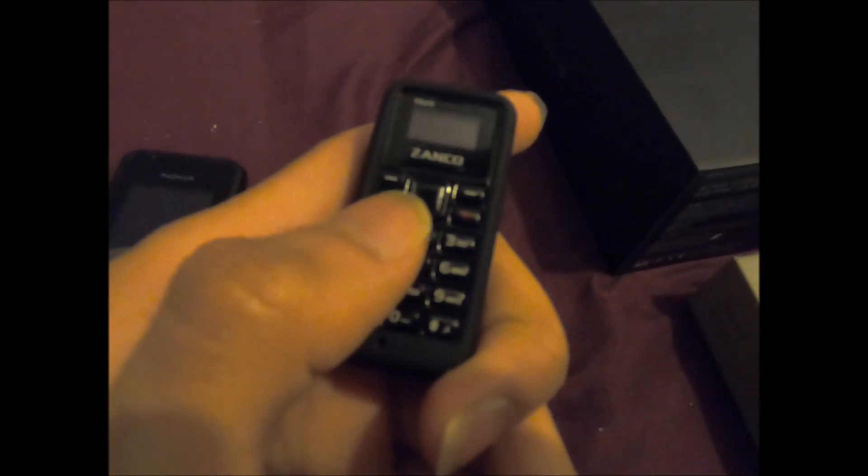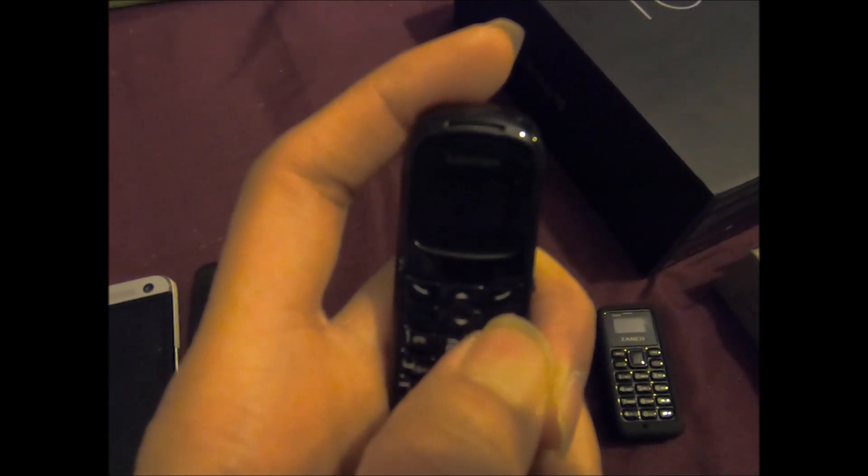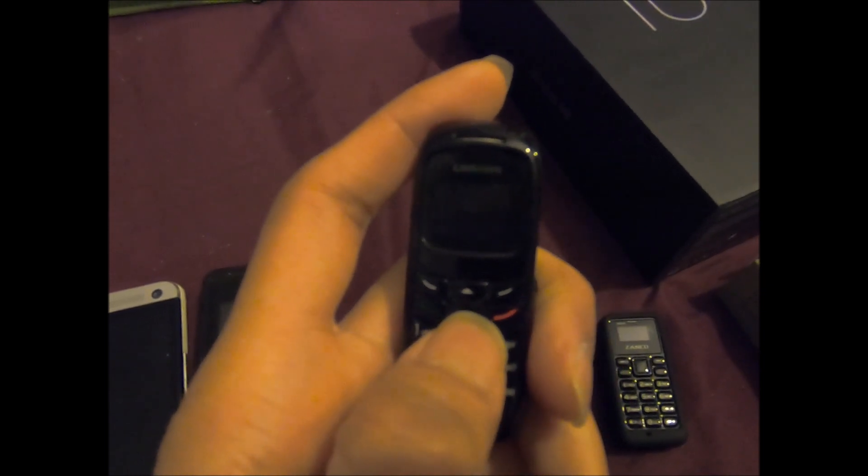This is my collection of phones so far. Starting off with the world's smallest phone — I did a video on this a few months back, it still works. I still have to charge it though. This is my other smallest phone in the world, let's see if this works... No, I think they all died.